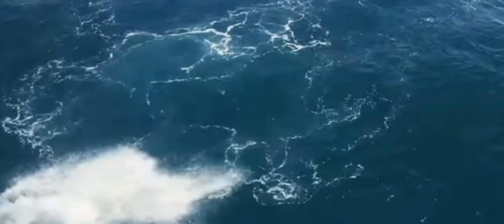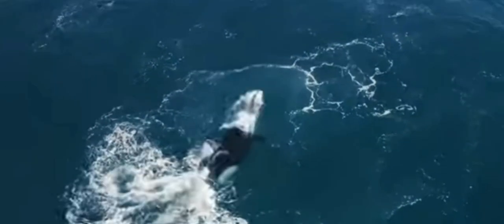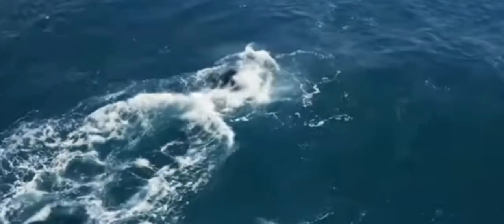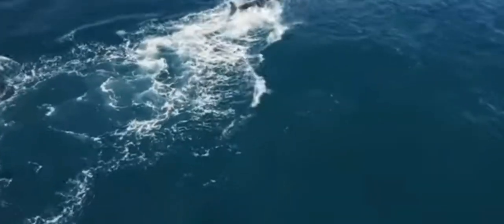Orcas also use breaching and tail slapping to stun or disorient prey. Breaching involves leaping out of the water and crashing back down, creating a powerful shockwave. Tail slapping, on the other hand, can stun fish or other prey, making them easy to catch.